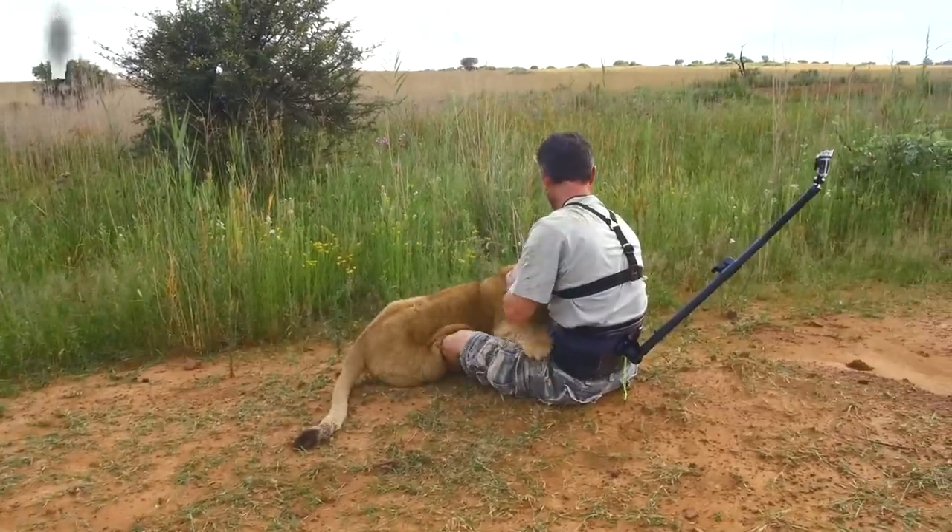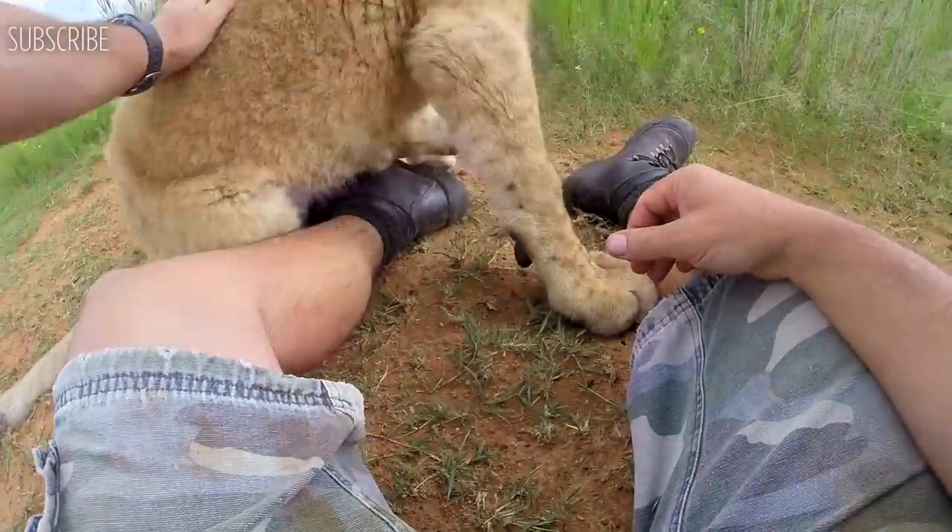Are you enjoying yourself? Oh, it sounds like it. It sounds like it.